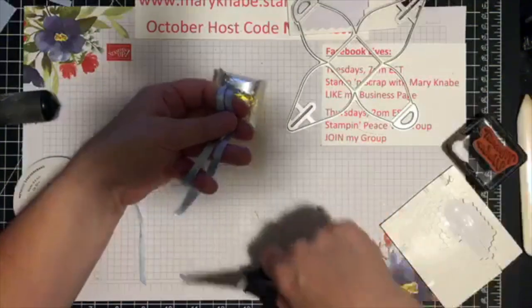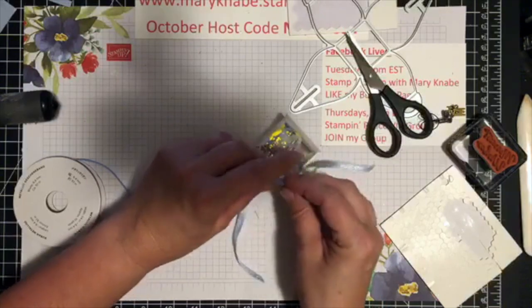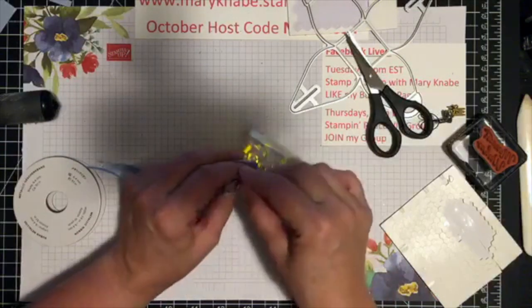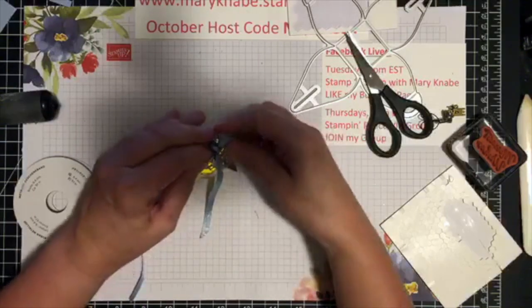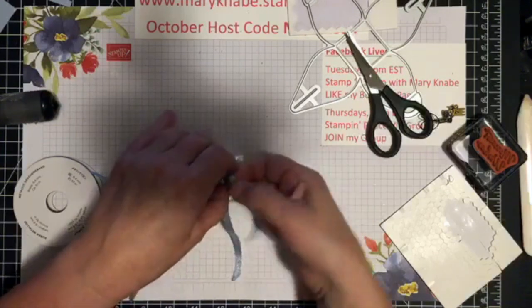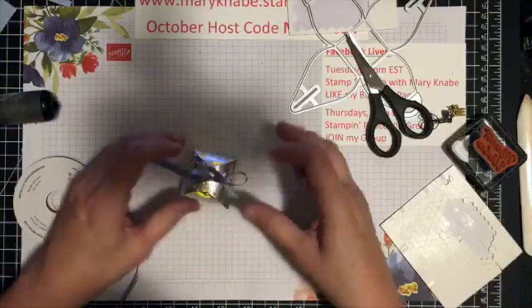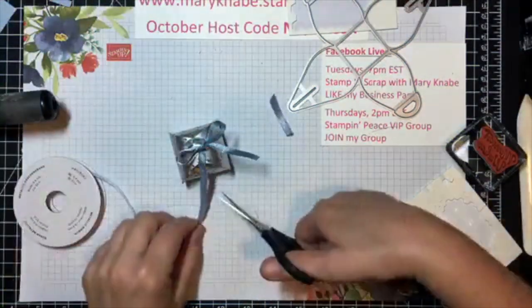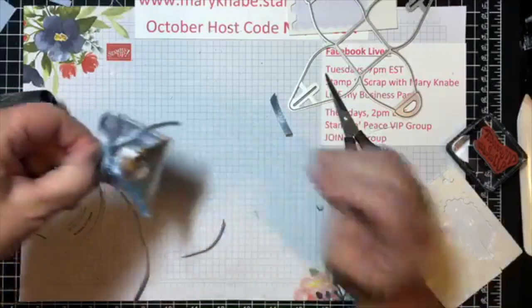How are we doing on time? It's just about an hour. I was going to show you one more card with the Mercury Glass, but I think I'll save that for another day since it's been nearly an hour. I know my Facebook Lives have been getting a little long and I don't want to impose on your time too much — I'd rather share more often. Now I can see it glowing. Look at how cute that is — these would be cute hung on your Christmas tree or as little table favors.